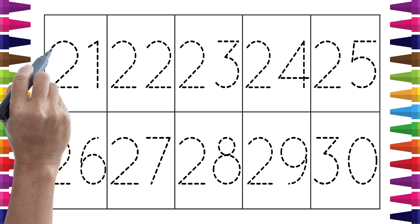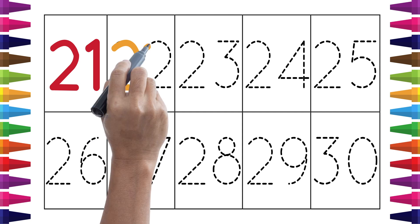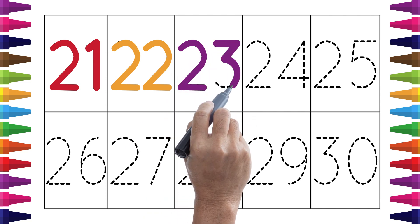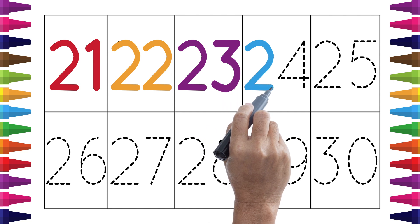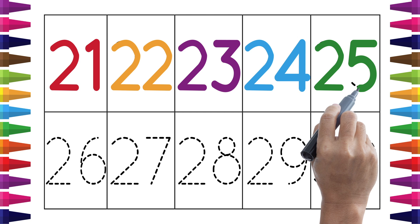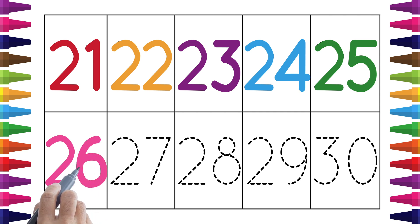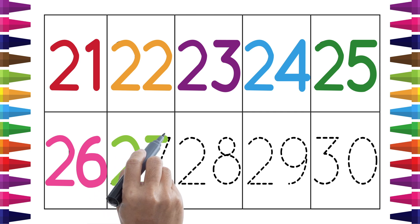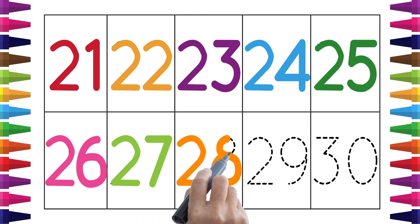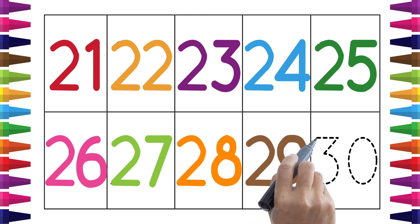Let's learn 21 to 30 numbers. First we write numbers 21, 22, 23, 24, 25, 26, 27, 28, 29, and 30.